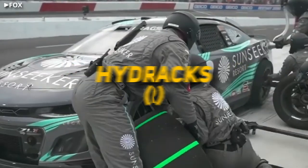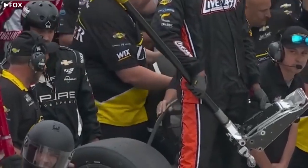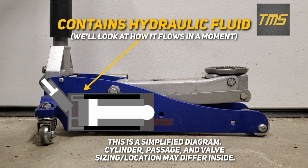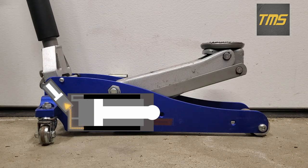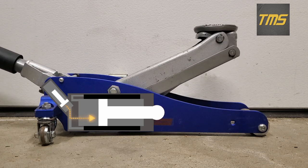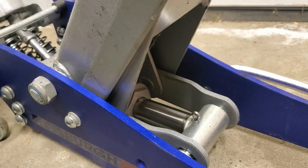Speaking of NASCAR, they're one of the only motorsports using hydraulic jacks in competition. There are some differences, but the way they work is very similar to the floor jack sitting in your garage. The key concept is how hydraulic pressure can amplify force. Hydraulic fluid inside the jack is not compressible, meaning a pressure change anywhere in the fluid is the same throughout. When the handle is pulled up, hydraulic fluid is drawn into small cylinders from an unpressurized storage reservoir, and stays in the cylinders thanks to a one-way valve. When the handle is pushed down, small pistons push the fluid through a passage into a larger cylinder, pushing on a larger piston attached to a ram, connected to a linkage which connects to the jack pad.